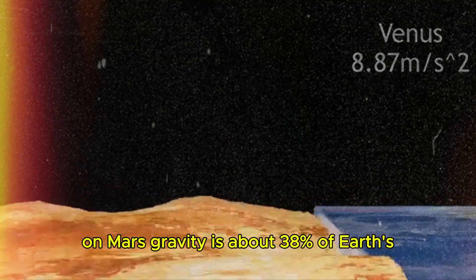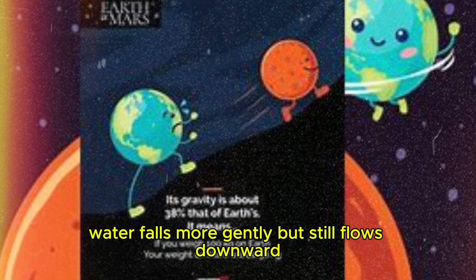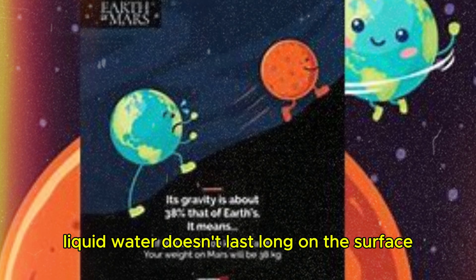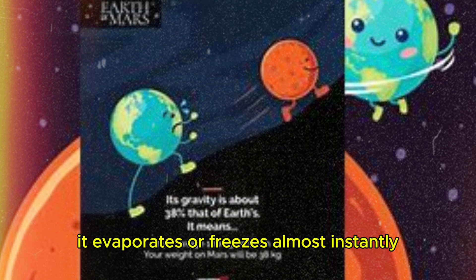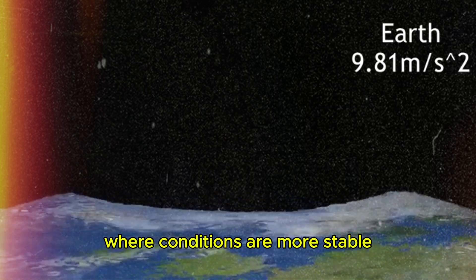On Mars, gravity is about 38% of Earth's. Water falls more gently, but still flows downward. However, due to Mars' thin atmosphere, liquid water doesn't last long on the surface — it evaporates or freezes almost instantly. Scientists believe liquid water might exist underground where conditions are more stable.